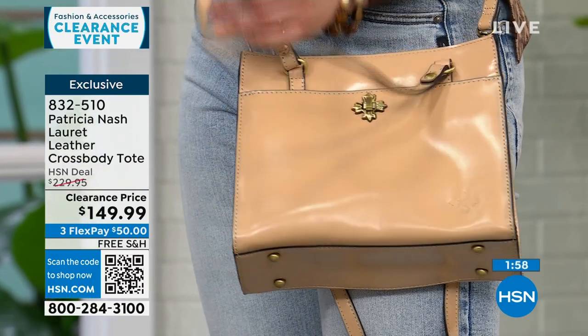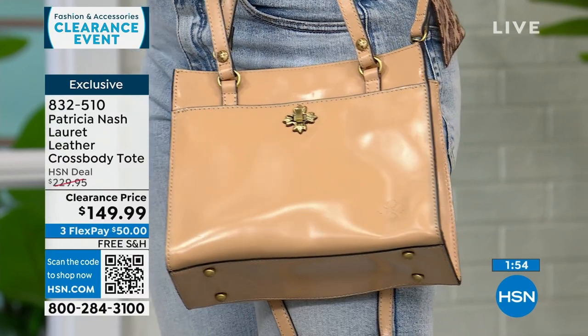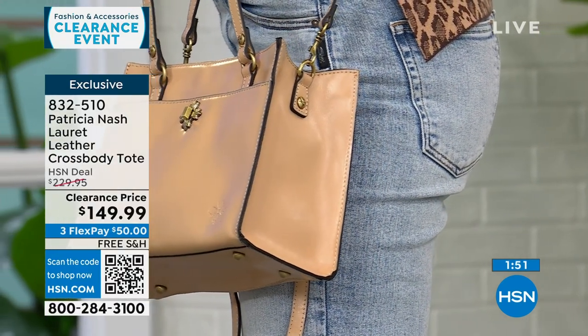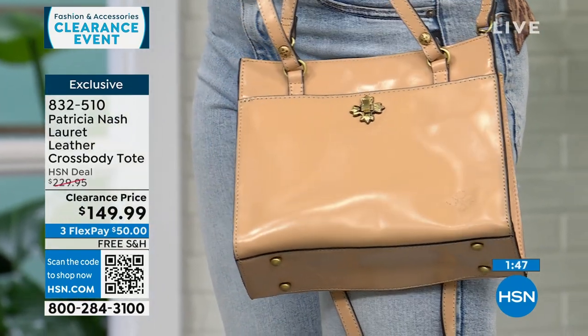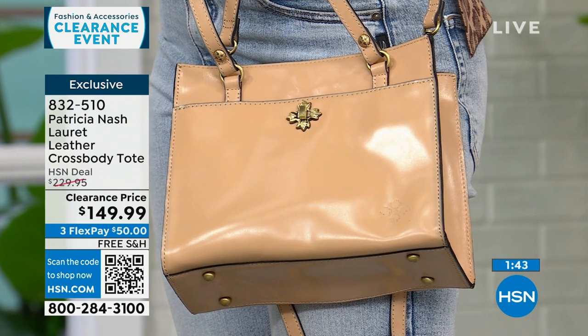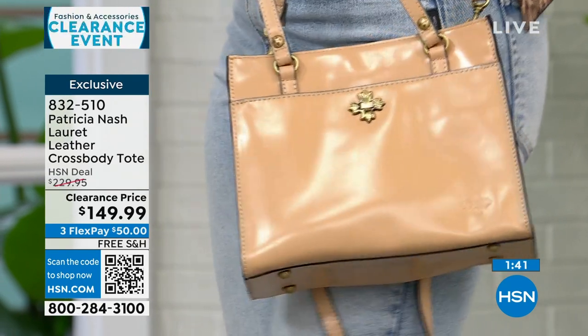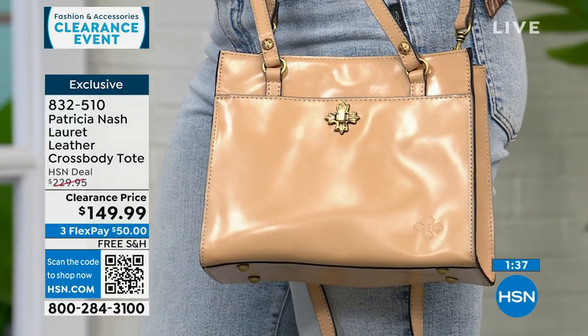Patricia Nash is carried at a lot of big high-end stores — her price point reflects that. She brought this Lorette bag exclusively to HSN. Even at $230, that was a deal for Patricia Nash, but it's on clearance today. For $50, plus free shipping, you can already be wearing this bag. Just three beautiful options.